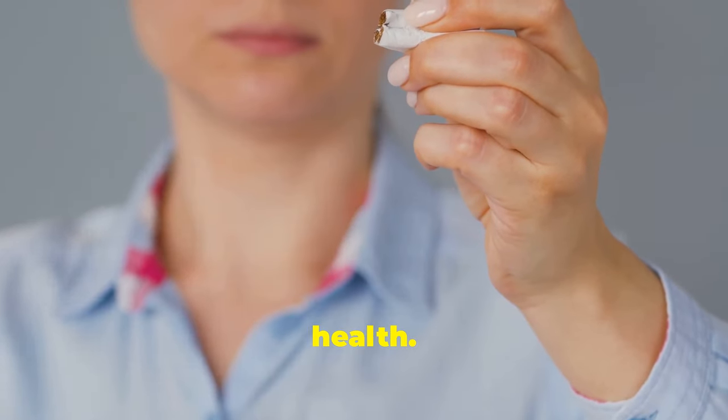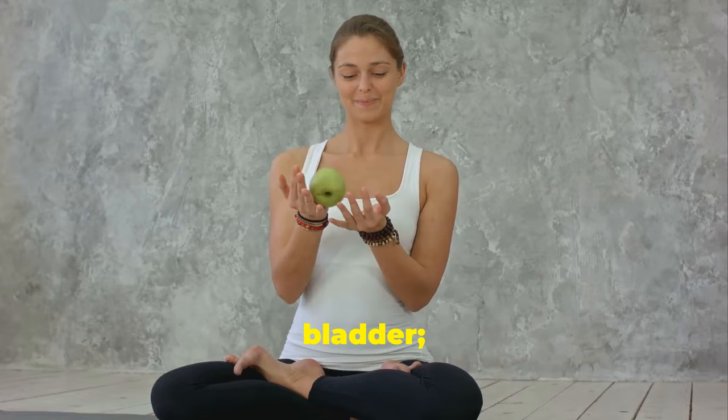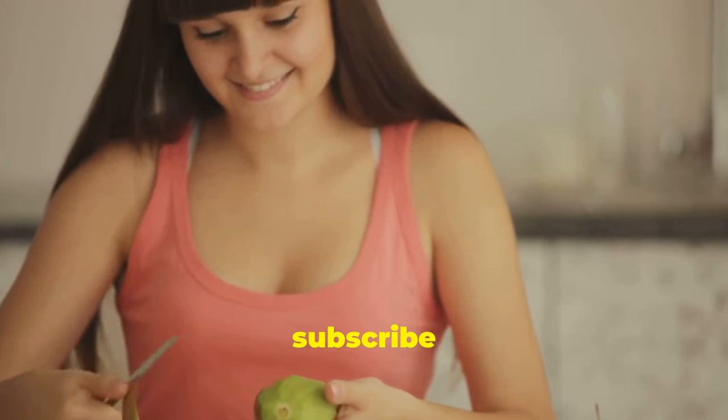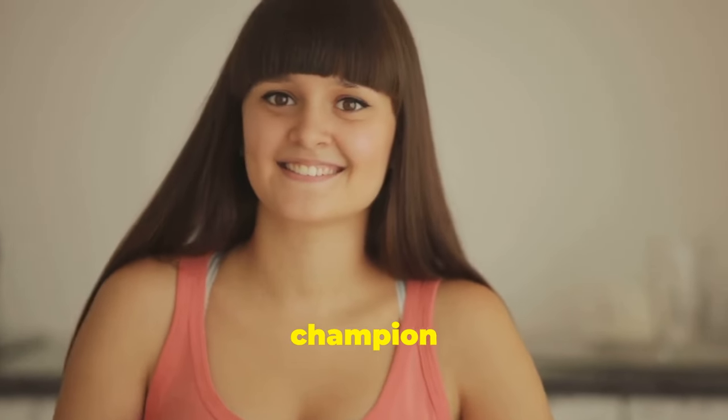By embracing these steps, you're not just taking care of your gallbladder — you're upgrading your entire health profile. Start today. Like, share, and subscribe for more holistic health tips. Together, let's champion our health.